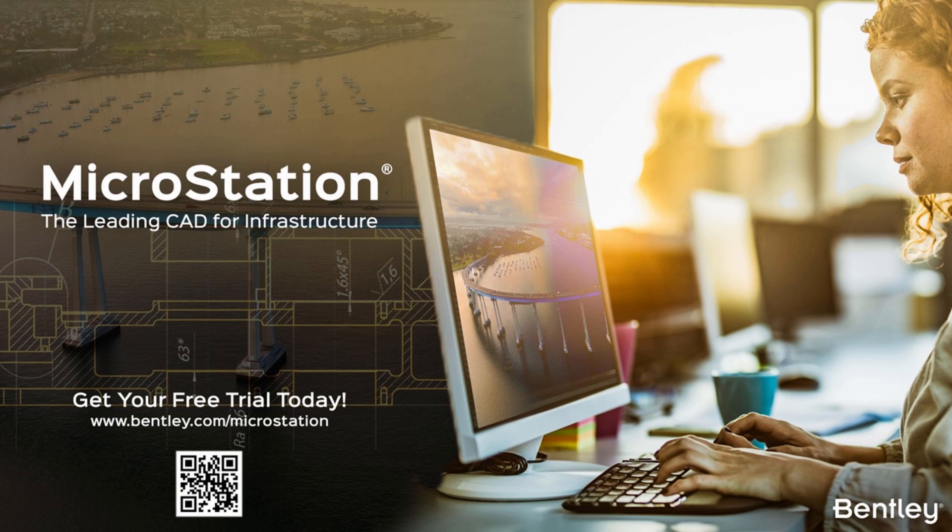One of the strengths of MicroStation, or one of the ways we are trying to support that growth, is by creating a stable platform that can deliver high-performing functionalities — particularly around drawing production, but also new technology. We have item types and parametric modeling, but there will be other functionality added into the whole design process that can be taken into open modeling applications and also into the context of digital twins.